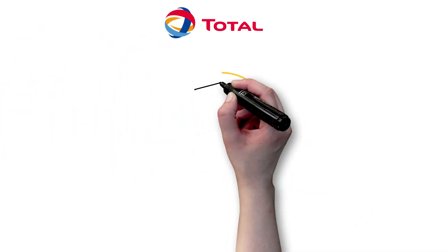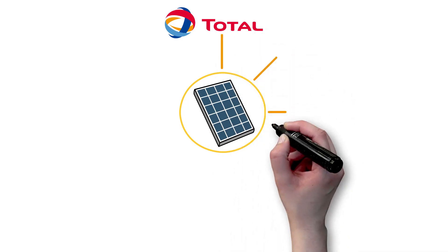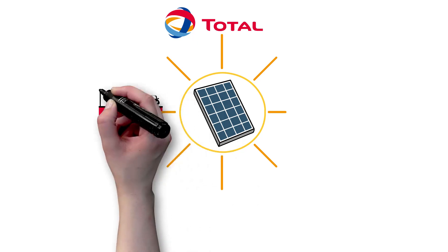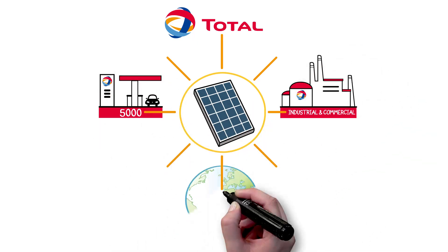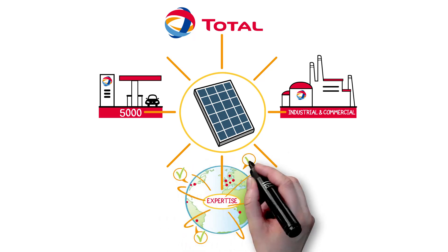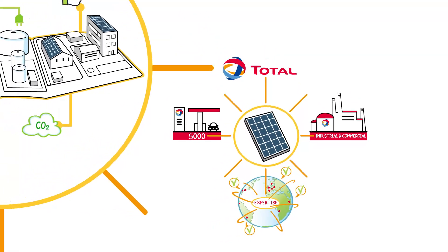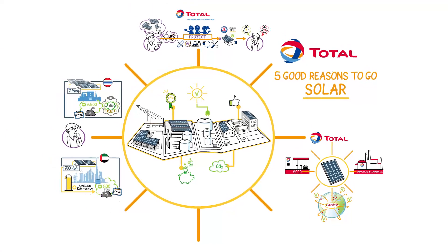At Total, we believe in distributed solar energy, and that's why we are committed to solarising our own sites — 5,000 service stations and numerous industrial and commercial facilities across the globe. Thanks to this programme, we can share our international expertise with you and adapt it to all situations and environments. Are you ready? Then let's go solar to save on energy costs and reduce our carbon footprint.